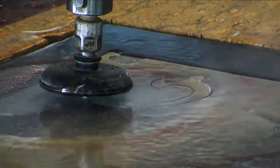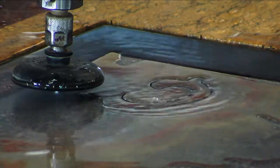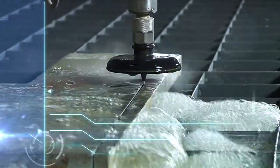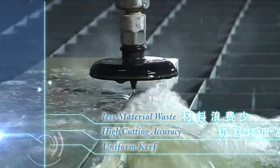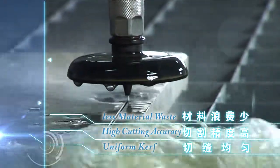Water jet cutting can make narrow curves, flat cutting edges, and excellent cutting quality. The kerf is generally only 1 to 1.5 mm, resulting in less material waste, high accuracy, uniform curves, and no need for secondary processing.